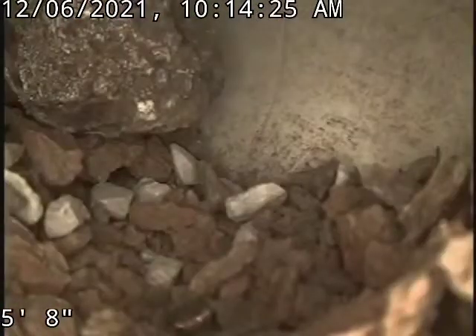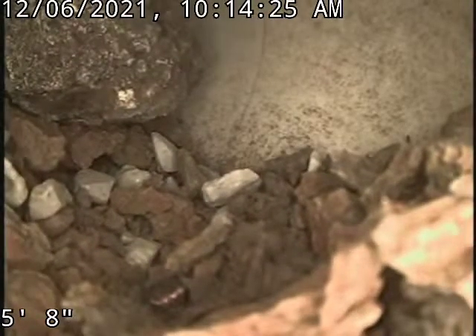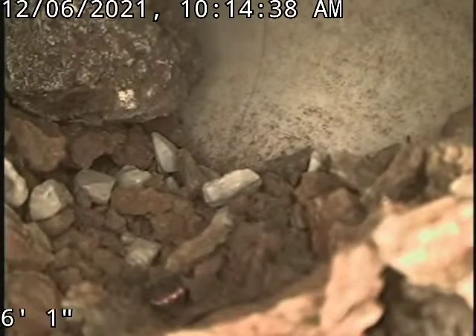There's a ton of gravel, as you can see right here, and I cannot push my camera through this stuff. It's within the first five feet, in the stack just to the left of where you walk through the basement door.